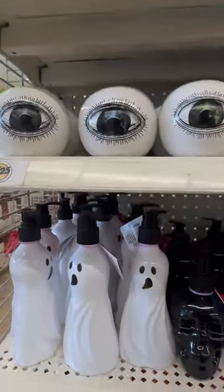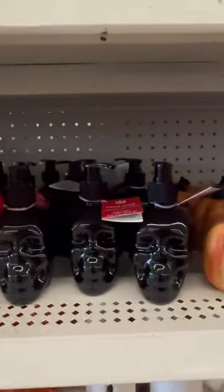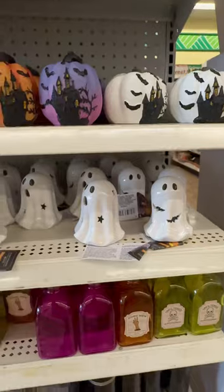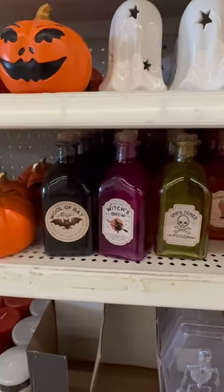Pretty cool looking. Look at these soap dispensers — a ghost, a skull — and they have the soap in them. They have these pumpkins, which are painted really cool, and then these ghosts, I believe, light up. And they have potion bottles.